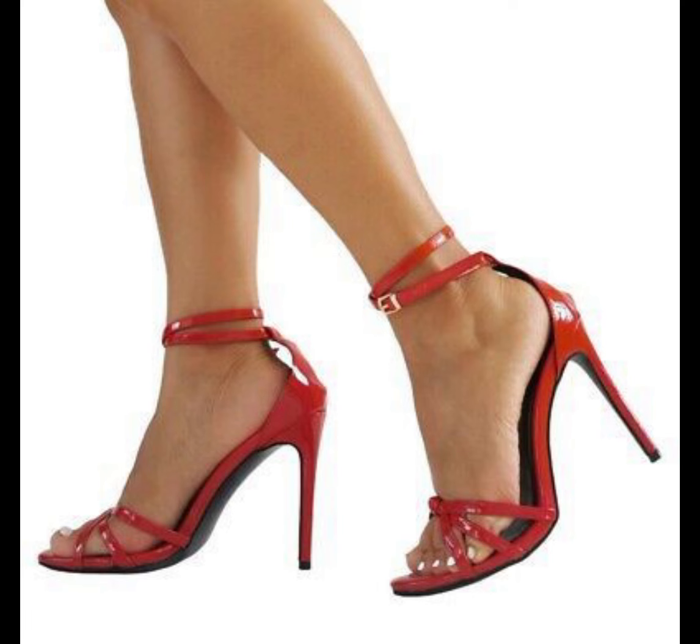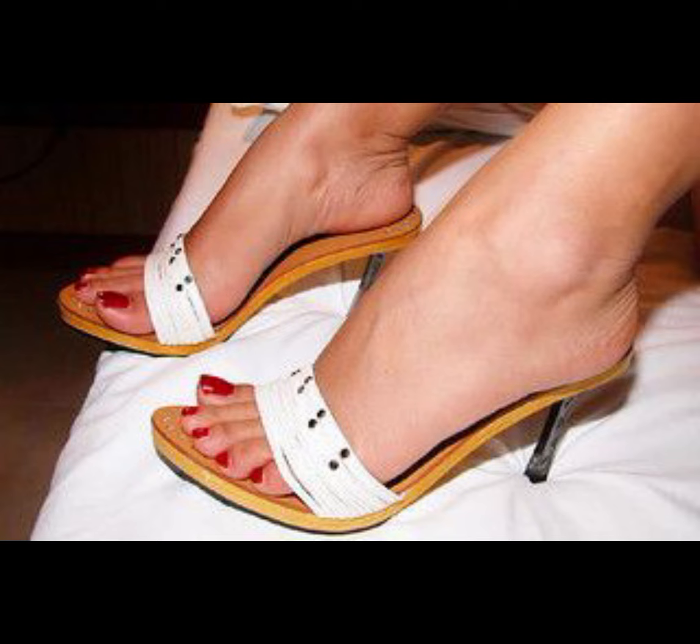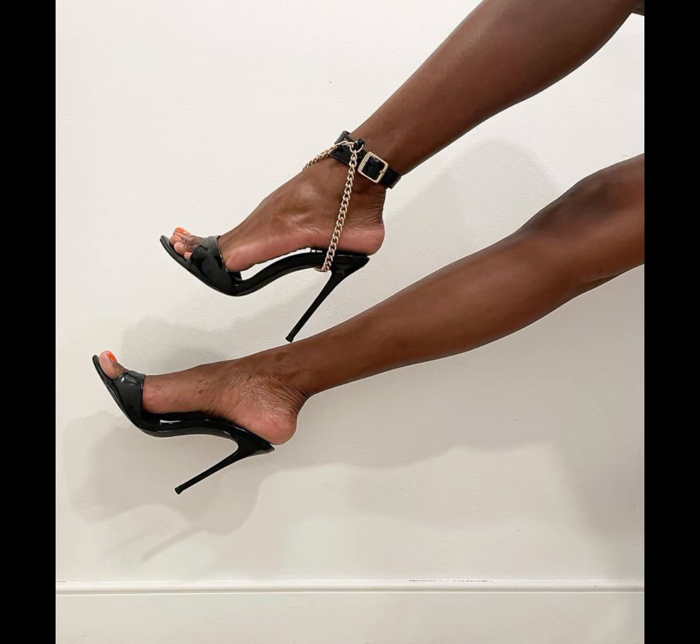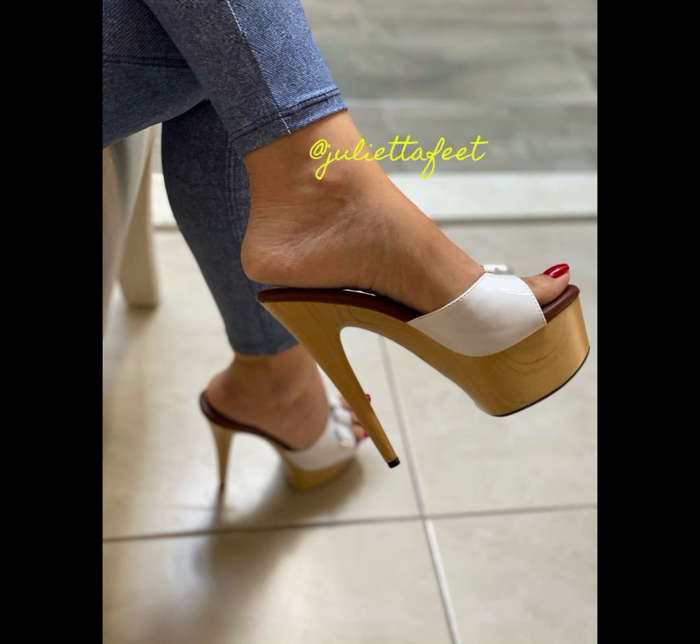Hello everyone, welcome back to my YouTube channel Trendy Fashion. Today we are diving deep into the fascinating world of high heels for women. High heels are not just a fashion statement — they are a symbol of confidence and empowerment.